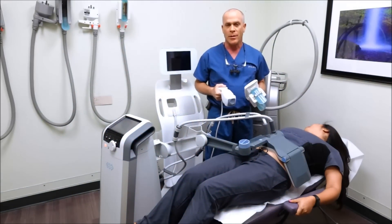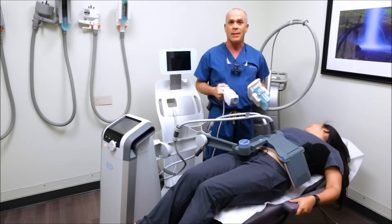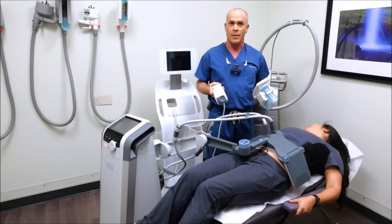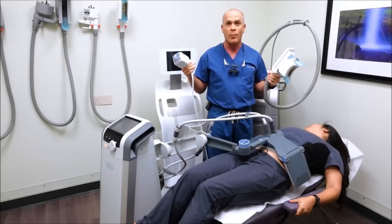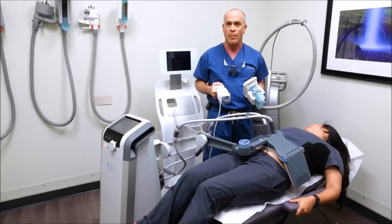One of the number one treatments in our practice for body sculpting is liposuction — tumescent liposuction — and we do that almost every day. But some patients don't like to have tumescent liposuction, so we actually have a number of different devices that we can use for body contouring.